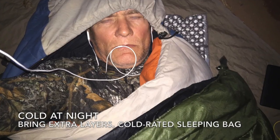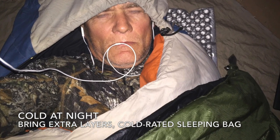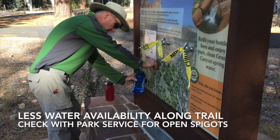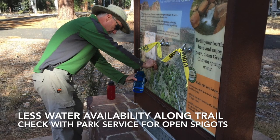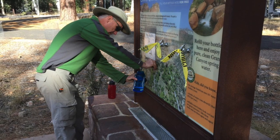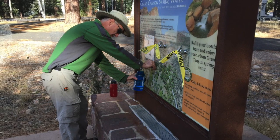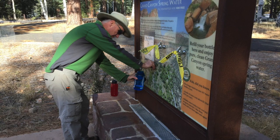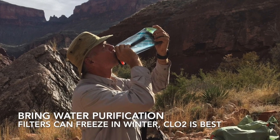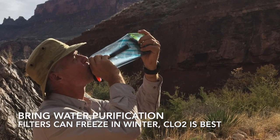It gets cold at night in the desert, even at the bottom of the canyon, so bring an extra heavy sleeping bag and layers to keep yourself warm at night. There isn't as much access to water in the Grand Canyon during the winter as there is during the summer — some of the spigots freeze and the Park Service turns them off. So check with the Park Service to make sure you know where the water access points are, and bring water treatment so you can drink from the creeks and streams.